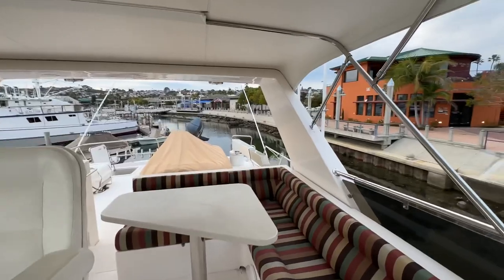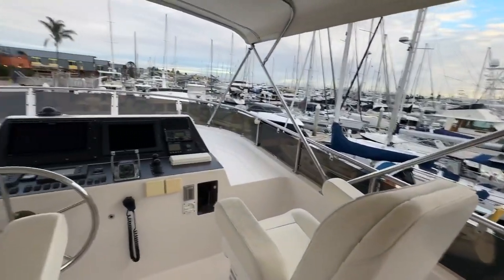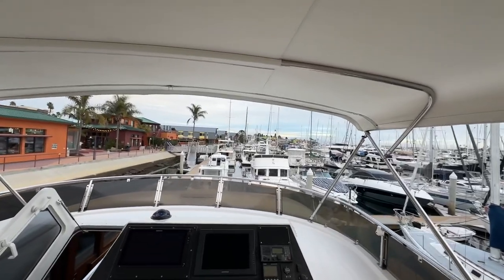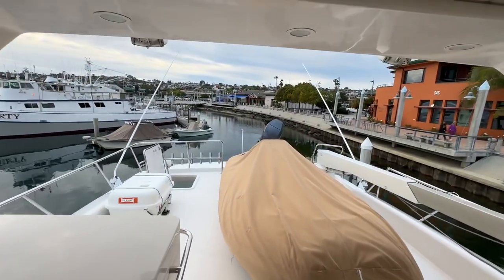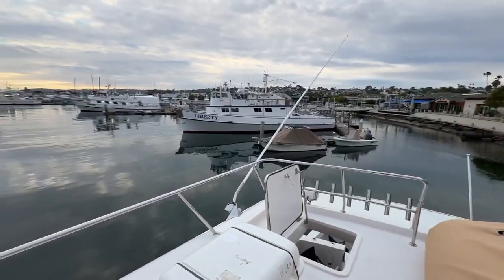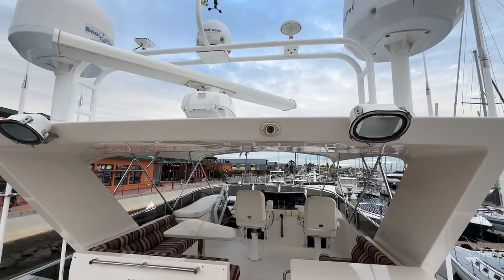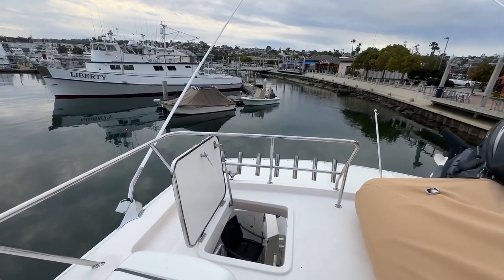Moving up into the flybridge via stairs from the pilot house, you have a nice L-shaped seating area with a table, and over to starboard another seating area with two helm seats and all the vital controls to run the vessel safely. Great visibility. It's a soft-top bimini in great condition with heavy-duty stainless hardware to support it. Moving aft under the tender deck, we have a small tender here with a 1,500-pound hydraulic crane, a cooktop/grill area, an archway to house all communications and antennas, more rod holders, outriggers, and access down to the aft deck.